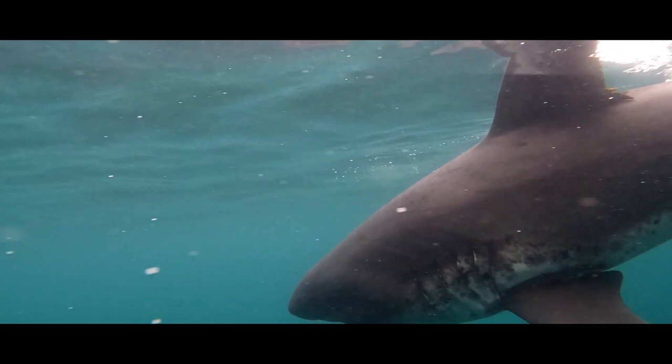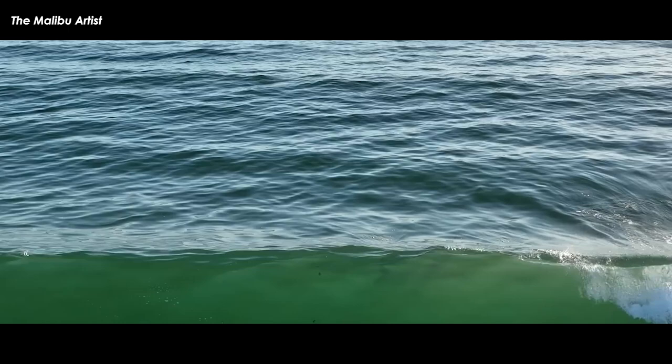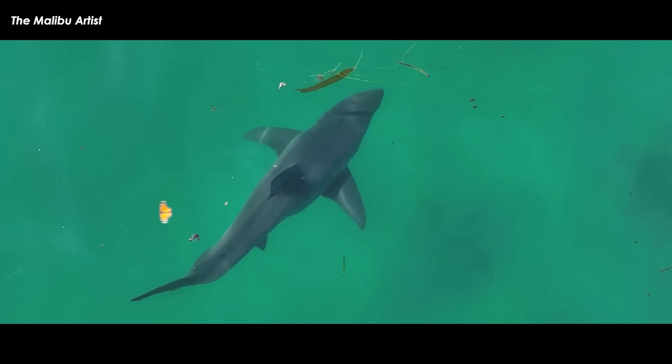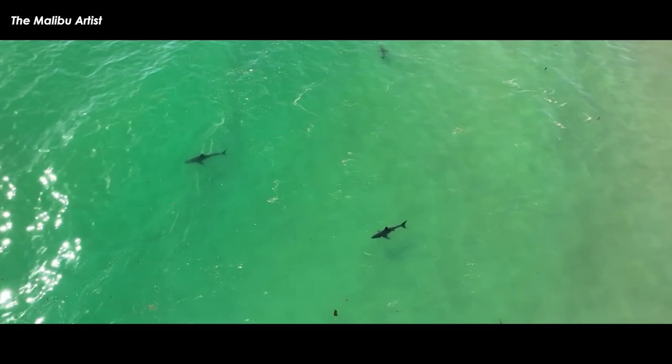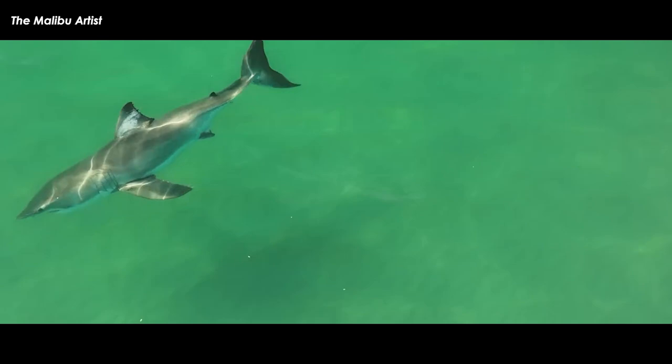Lamnid sharks live in tropical to cold temperate environments all over the globe and share similar morphological and anatomical characteristics. Sharks of the Lamnidae family are aggressive, effective predators with thunniform, or tuna-like, body forms, and they have vascular counter-current heat exchangers that allow them to keep certain tissue temperatures raised above ambient water temperature. They depend significantly on their sensory system, especially eyesight, and have huge eyes with round, black or dark-colored pupils.